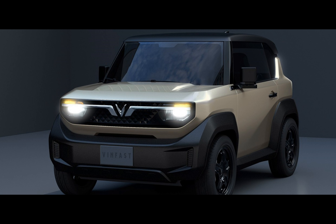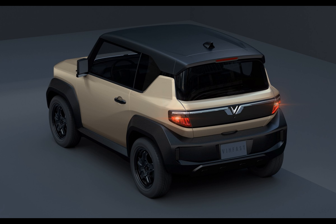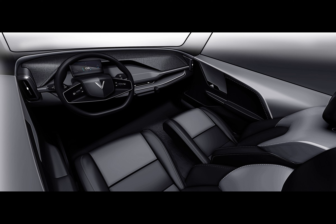In the relentless race to win over the electric vehicle market, automakers are constantly seeking to break the mold and present innovative alternatives. Enter VinFast's latest contender, the VF3 Mini Crossover, hailing from Vietnam and originally designed specifically for that market. VinFast's VF3 is no longer staying local — it has set its eyes on a much bigger prize: the American automotive arena.